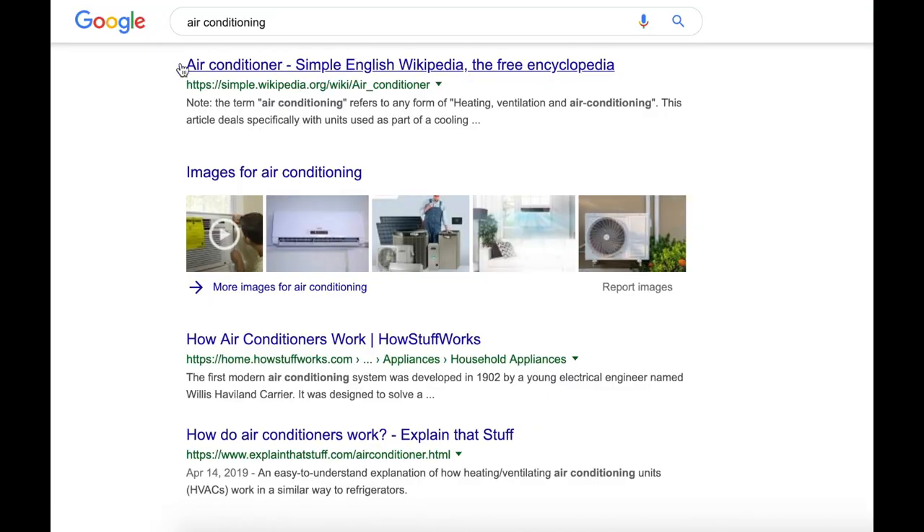So what are these meta titles, meta descriptions, and these kinds of things? Let me show you an example — it will be much easier. Here you can actually see the meta title. This little thing is a meta description, and here you can also see the URL address.